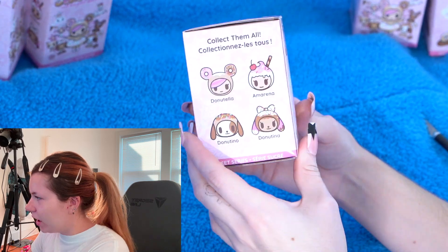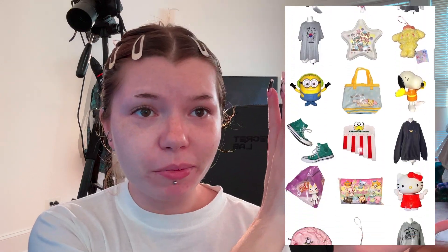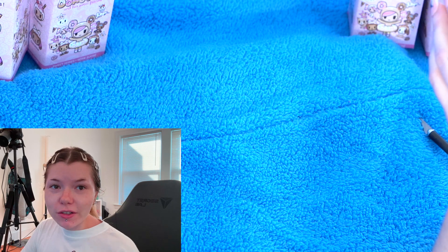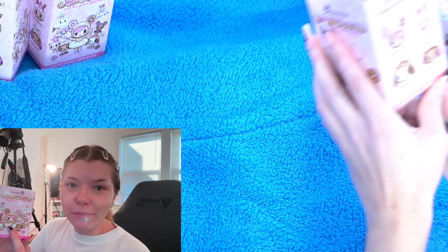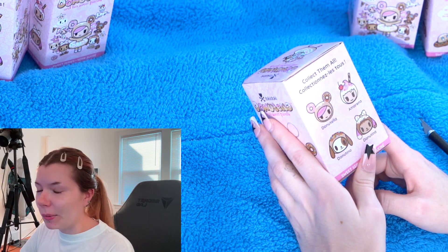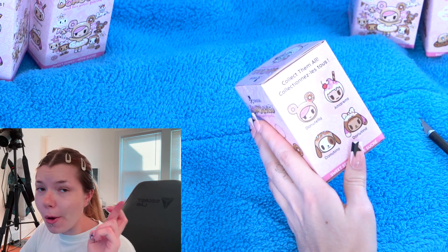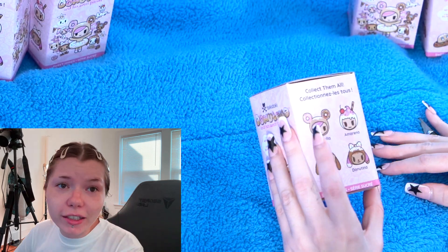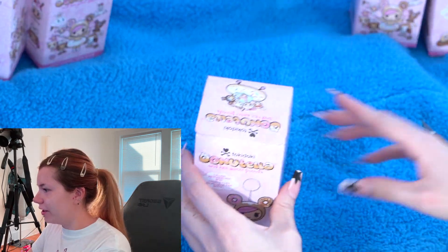And these will be available on my Depop — my Depop is right here, creepy underscore reality. Let's hope for no duplicates. I watched someone do an unboxing of these same blind boxes and they got almost all duplicates, so I hope we don't get any. Unless it's Donatella, because if we get a Donatella I'm definitely keeping one. So let's get into it.